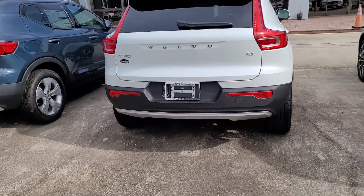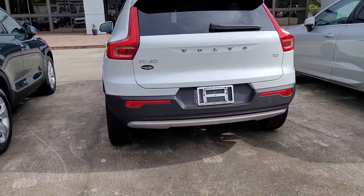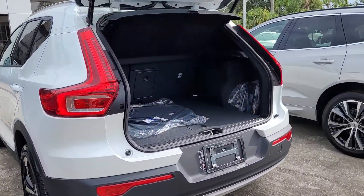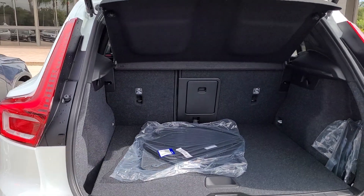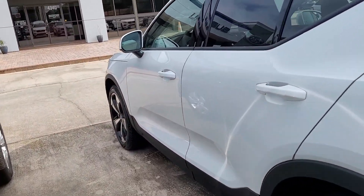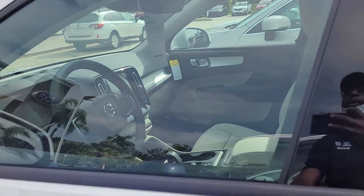Very nice vehicle, very nicely packaged. I love these newer wheels that they're putting on there. If there's any additional questions on this vehicle or any others, please let me know.